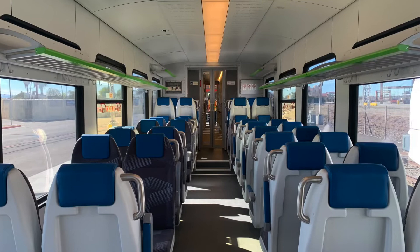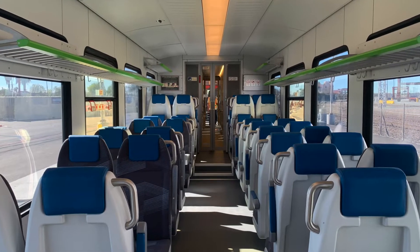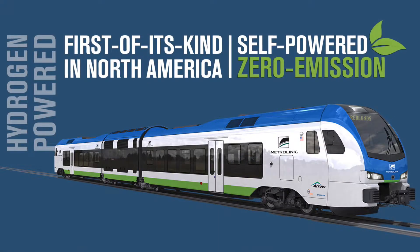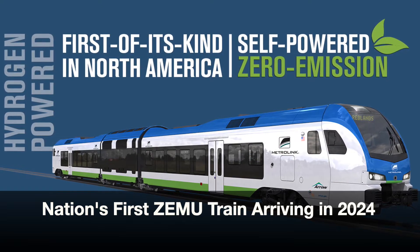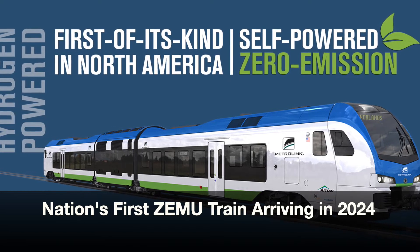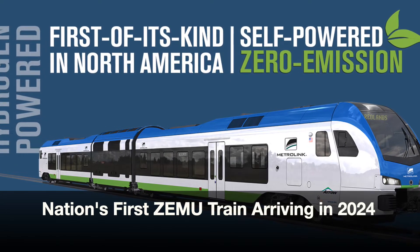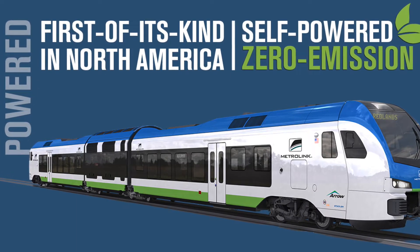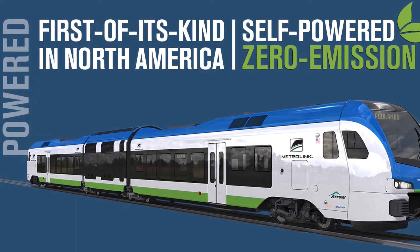Today the DMU trains offer a smart, clean, efficient, and effective way for moving people, bringing us one step closer to tomorrow, where San Bernardino County will welcome the first zero-emission multiple unit train, or ZEMU, in the United States, truly transforming how commuter rail is operated in Southern California and across the nation.